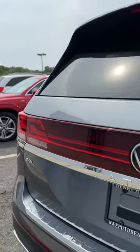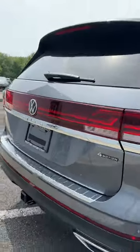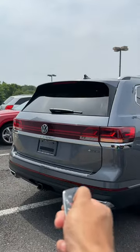In the back you get a massive taillight with Volkswagen's IQ light, a trailer hitch to tow anything you need, and a trunk that opens with the click of a button.